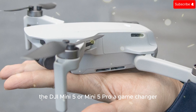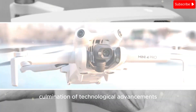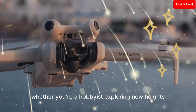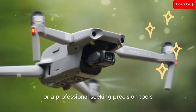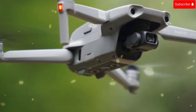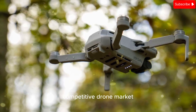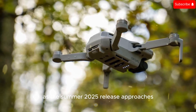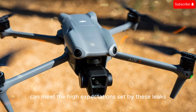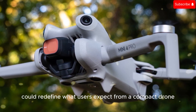The DJI Mini 5 or Mini 5 Pro appears to be a culmination of technological advancements aimed at delivering a compact yet highly capable drone. Whether you're a hobbyist exploring new heights or a professional seeking precision tools, this drone could be the ideal companion. Features like LiDAR sensors, advanced vented motors, and a lightweight design make it a strong contender in the competitive drone market. As the Summer 2025 release approaches, it will be exciting to see if DJI can meet the high expectations set by these leaks. If the company delivers on these promises, the Mini 5 or Mini 5 Pro could redefine what users expect from a compact drone.